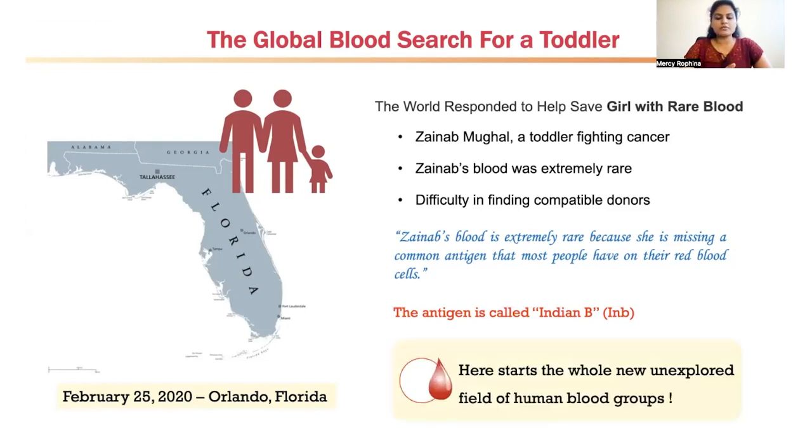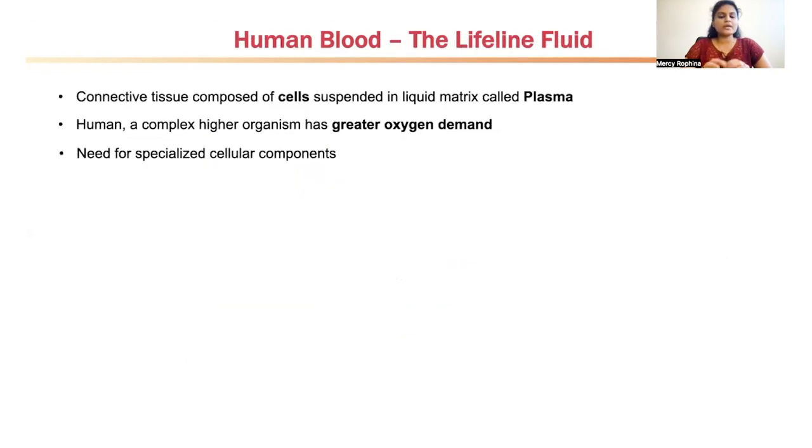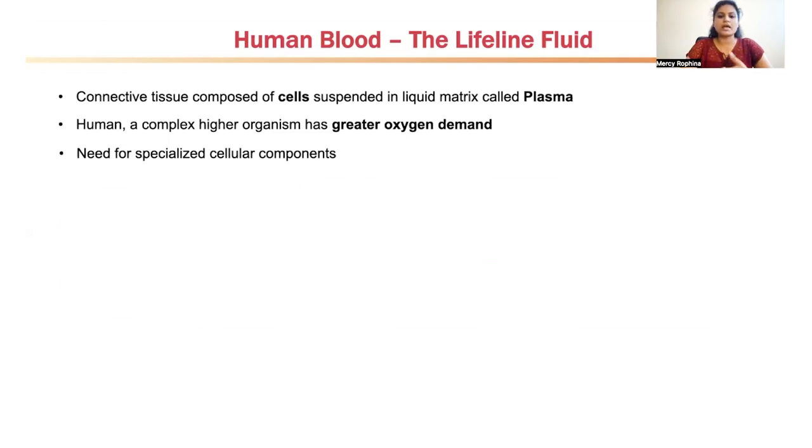Most of us would be thinking — aren't A, B, O and RHD antigens the blood group antigens? So here starts the whole new unexplored field of human blood groups. To quickly brush up with the basics: human blood is a connective tissue composed of cells suspended in a liquid matrix called plasma. Human beings, being complex higher organisms, have a greater oxygen demand which leads to the need for specialized cellular components to carry out processes like respiration, nutrition, excretion, immunity, and temperature regulation.